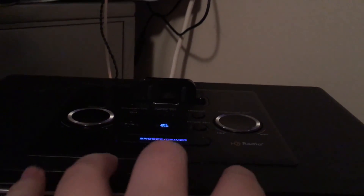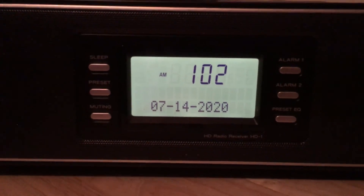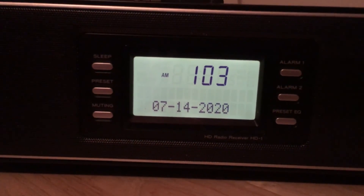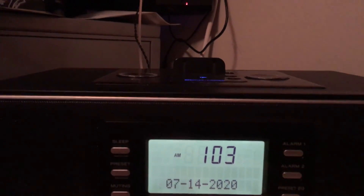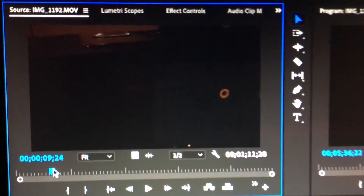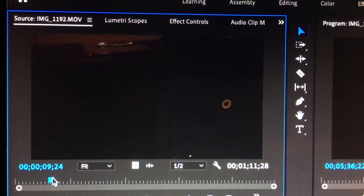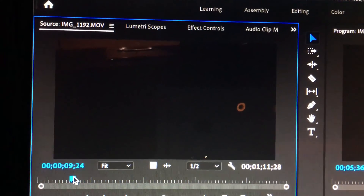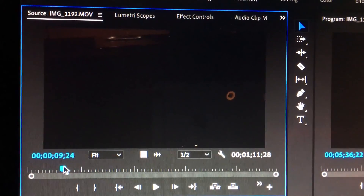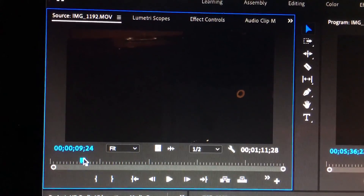I'd avoid using these knobs and prefer using the remote, but the remote also has some flaws — sometimes you'll press a button and it'll register the opposite button. I was also looking at the footage of where I was showing the ports and it looks too dark because I didn't have a flashlight. I'll have a photo in the video with an orange circle pointing to the ports I'm describing. When it comes to the antennas, I do have video of it and it's very visible.